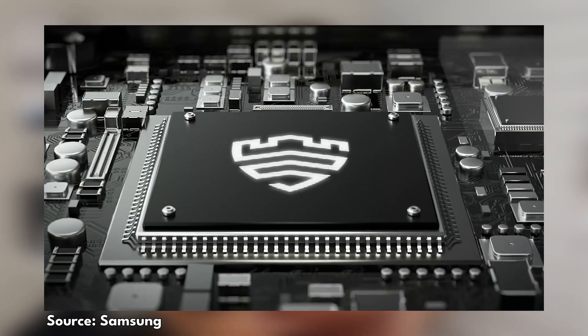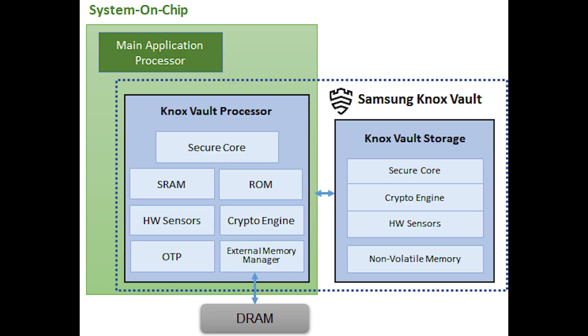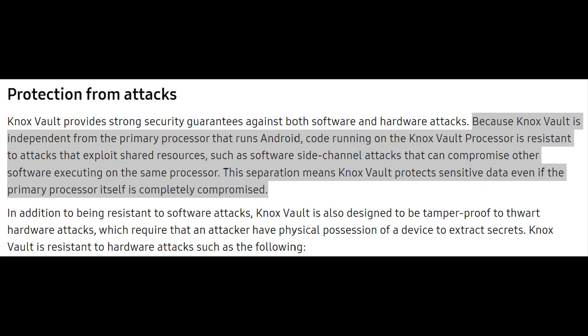Connected at the heart of all this is the Knox Vault processor. It sits outside the AP — the main processor, in this case the Snapdragon 8 Gen 2 for Galaxy — but it sits on the SOC. Being separated from the main AP keeps it separate from attacks, since most attacks depend on malicious software sharing the same execution core as the target software under attack. So if your Android OS is being targeted, this will not be impacted because it is completely independent.